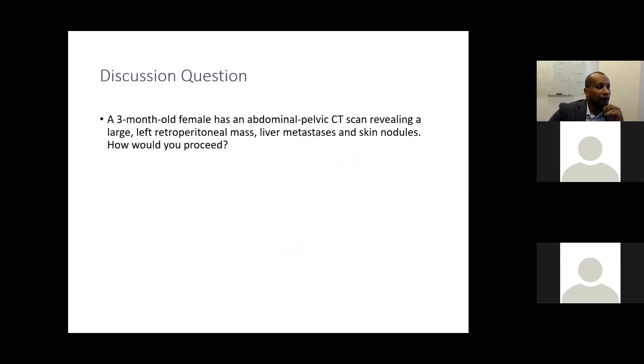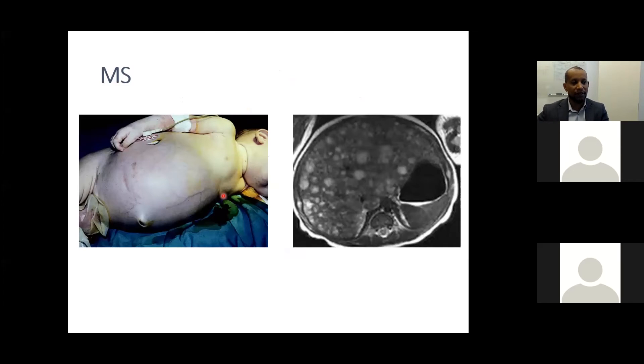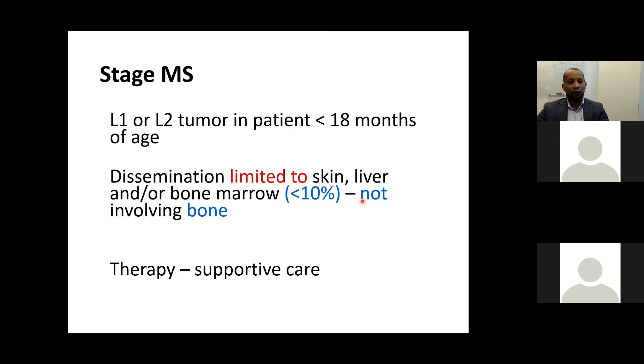Case discussion: a 3-month-old female has an abdominal-pelvic CT revealing a large left retroperitoneal mass, liver metastasis, and a skin nodule. The suspected diagnosis is MS stage, given the age and pattern of liver and skin involvement. Critical information needed is bone marrow involvement: if less than 10% and no bone metastasis, this is MS. If more, it becomes stage M metastatic disease.